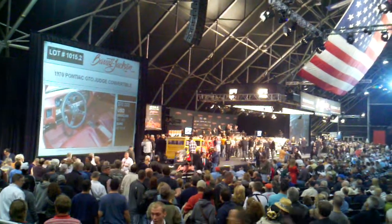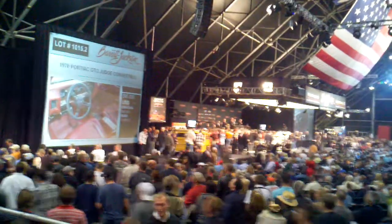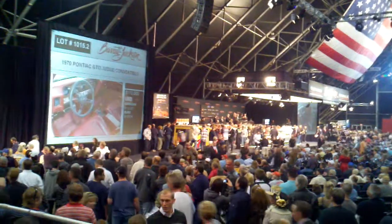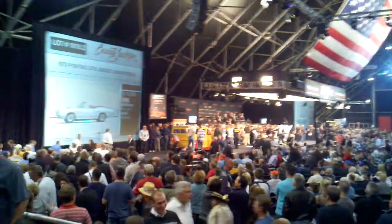I know a guy in Houston that rebuilds old school cars. He has a shop at the airport. He'll rebuild it, he'll double, triple Gilbert's worth, man.